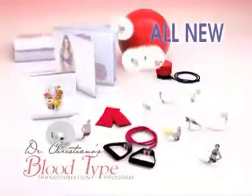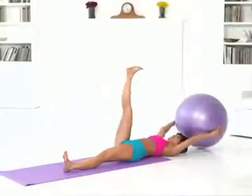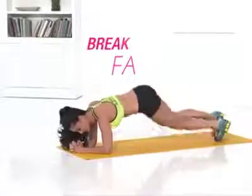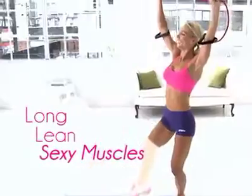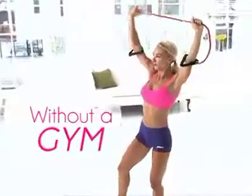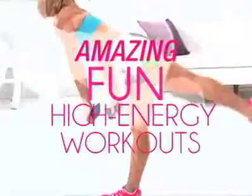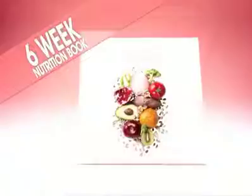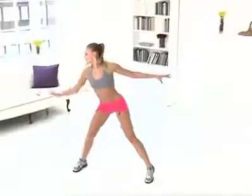Introducing Dr. Cristiano's six-week blood type transformation program — the newest in-home fitness program that works with your genetics to redefine your body so you break down fat, burn calories more efficiently, and build long, lean, sexy muscles without starving yourself or going near a gym. The secret to the blood type program are the amazing, fun, high-energy workout programs and customized nutritional plan that has the right combination of foods and exercises to reprogram your metabolism to lose fat fast.